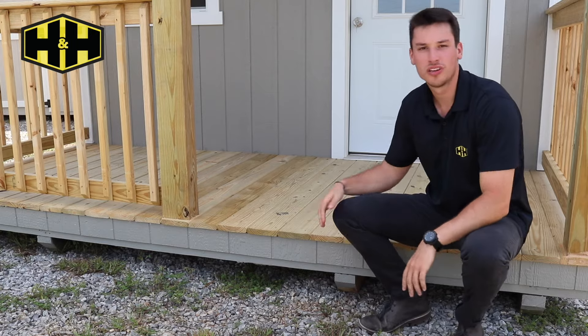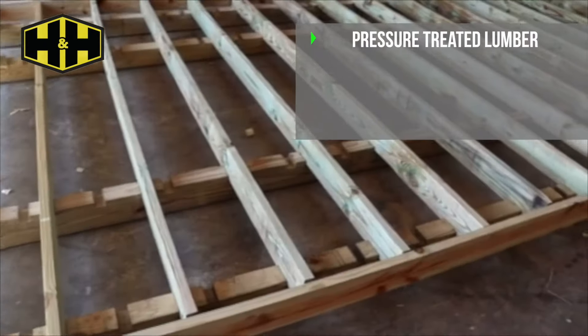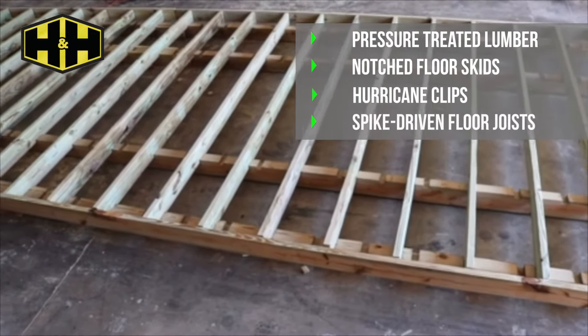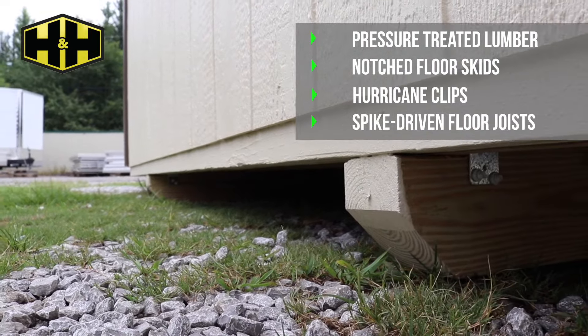At H&H, all of our buildings start with a solid foundation. These 4x6 skids are notched on the top, allowing each pressure treated floor joist to lay directly into those notches. All skids you see here on the bottom of these buildings are suitable for ground contact due to them being pressure treated.